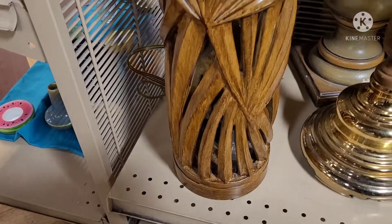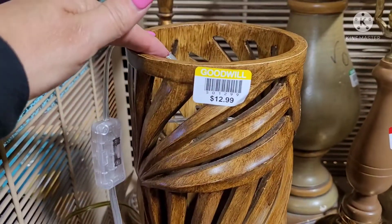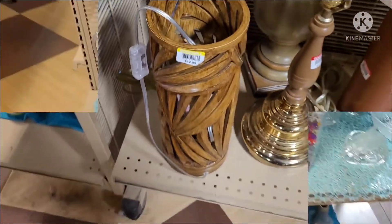I found this interesting looking lamp and I was like, wow, I've never seen anything like this. I'm turning it around and looking at it. They wanted $12.99 for it. I left it there, but I'm still thinking about it.